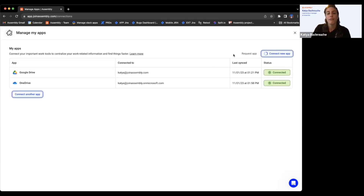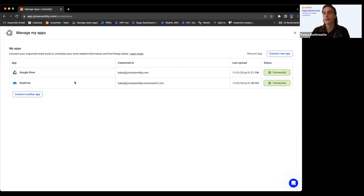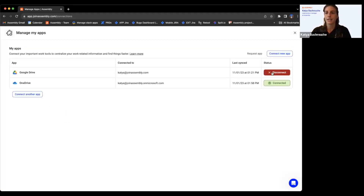We have five apps available: Google Drive, Box, Dropbox, SharePoint, and OneDrive. You can connect as many as you want — one email per app — so if you work in all five, you can connect them all. That's done from this puzzle piece icon up here. If you want to disconnect, you can do so here and it will remove all of those files as well.